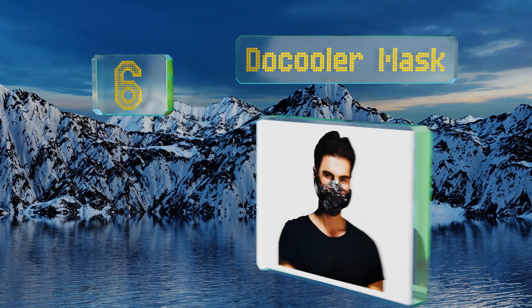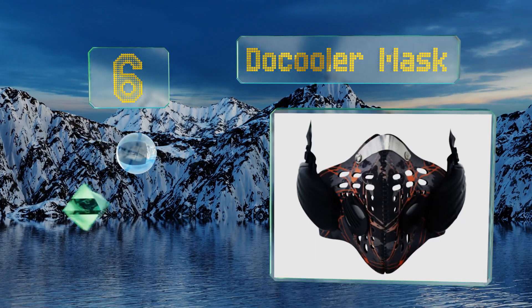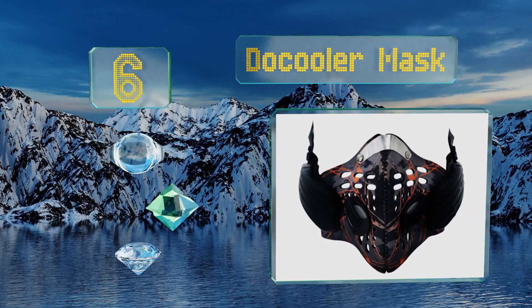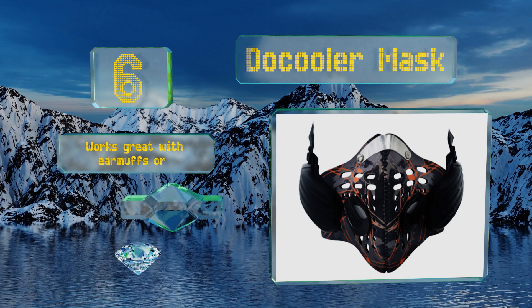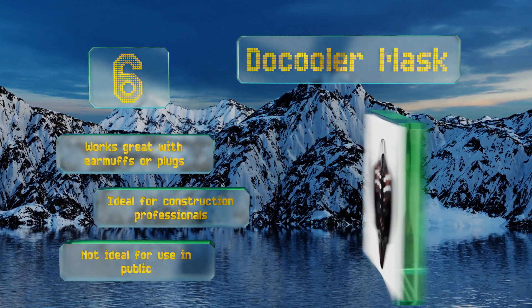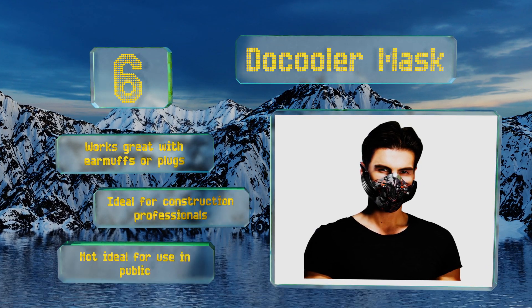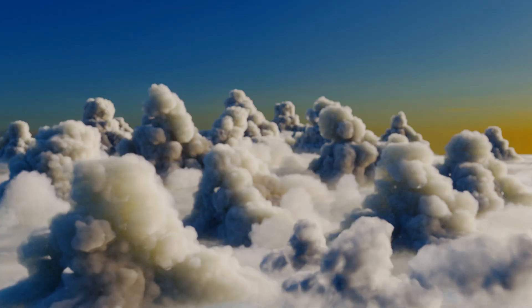At number six, while it looks like something straight out of a comic book, the Do Cooler Mask is actually an incredibly useful tool for those working in adverse conditions. It's built around a three-micron filter with transducers running up the sides of the face. It works great with earmuffs or plugs and is ideal for construction professionals; however, it's not ideal for use in public.